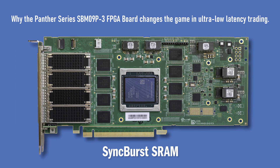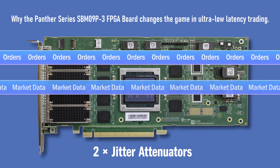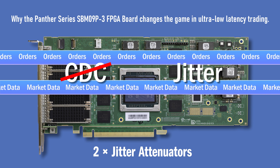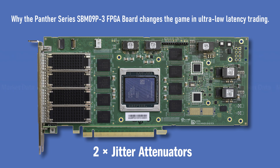We then include two jitter attenuators. Most trading applications send orders to the same lines they receive market data from. Jitter attenuators not only help to remove clock domain crossings but also eliminate the jitter. For typical designs running at 322 MHz, CDC takes around 10 nanoseconds on receive and transmit, for a 20 nanosecond total.